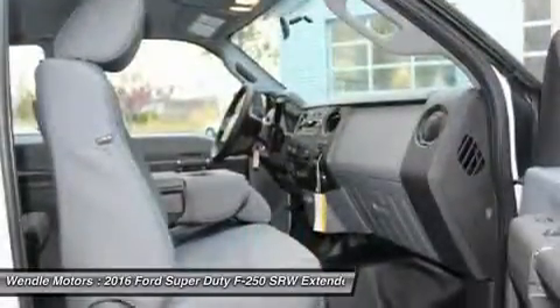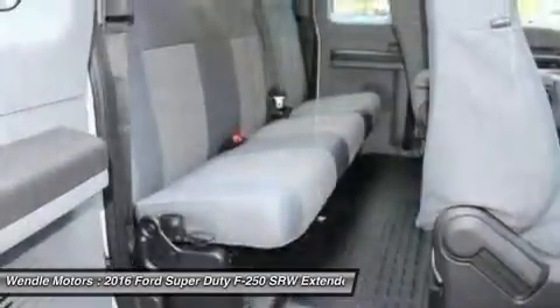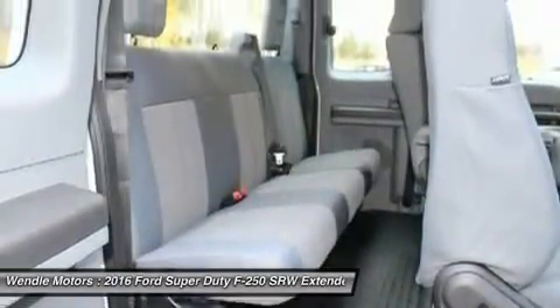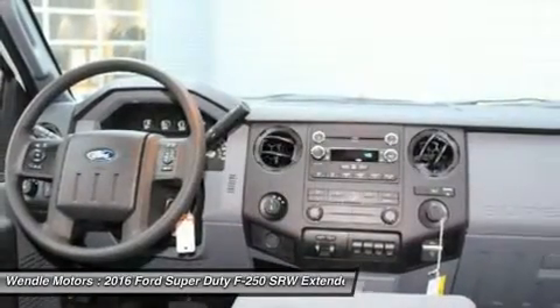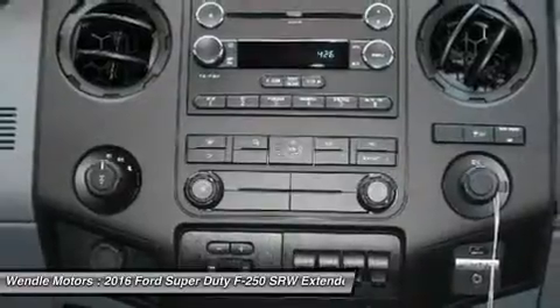Not all buyers will qualify for Ford credit financing. Residency restrictions apply. For all offers, take new retail delivery from dealer stock by April 1, 2016. See dealer for qualifications and complete details.